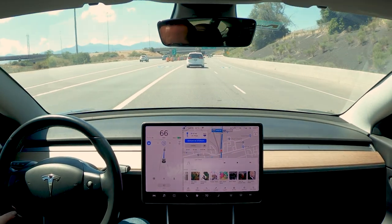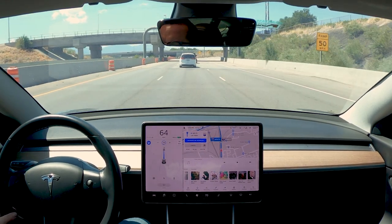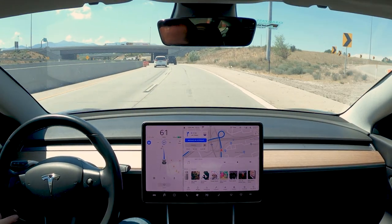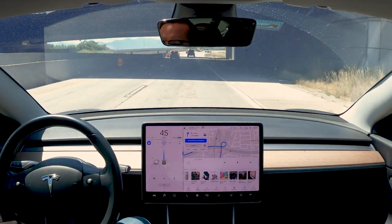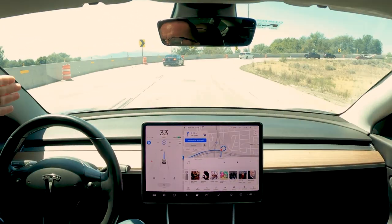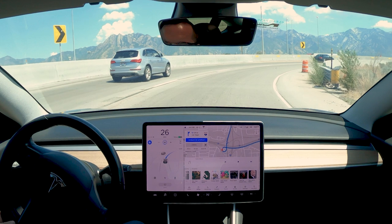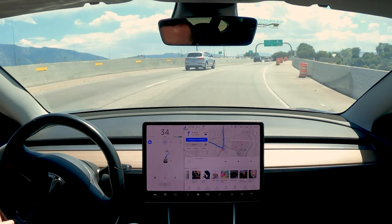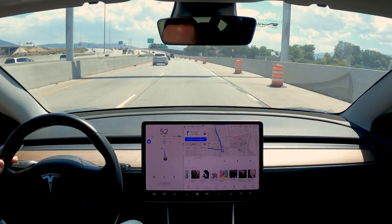Alright, we're coming up to this curve I was talking about. I want to see how much it ramps the speed down and how well it corners here, because this is a really sharp turn. It's already a little better — it usually would start slowing down right here. It's still slowing down quite a bit though. As a human I would have slowed down a little more up here. It looks like it's actually taking it slower than it has before.